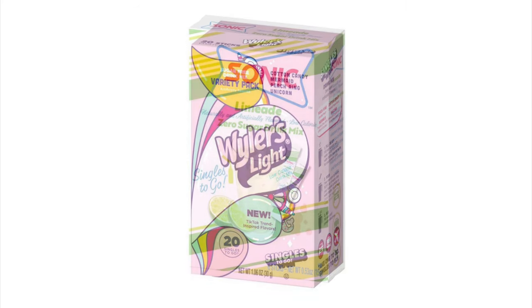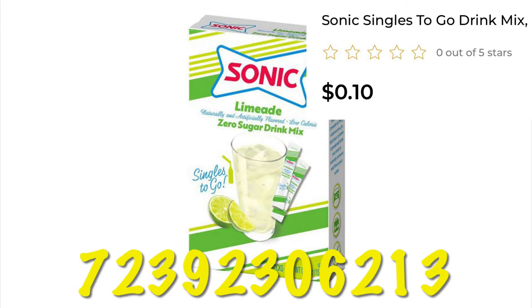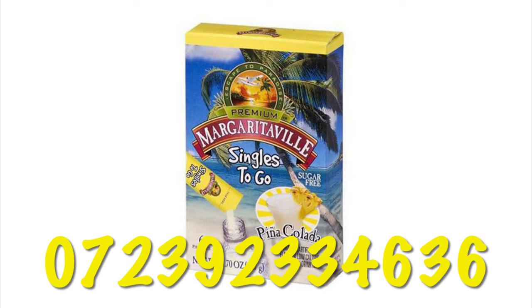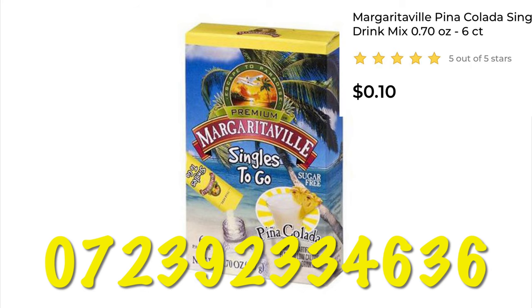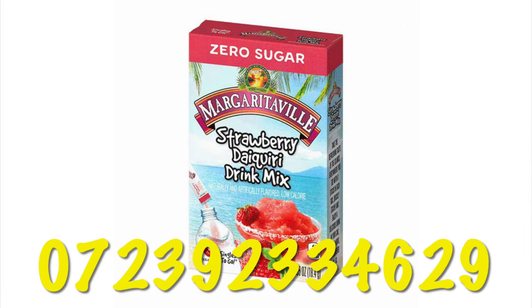The Sonic limeade water mixes are just 10 cents. Margaritaville Singles to Go are 10 cents — this is the piña colada flavor. The strawberry daiquiri flavored Margaritaville water mix is also 10 cents.